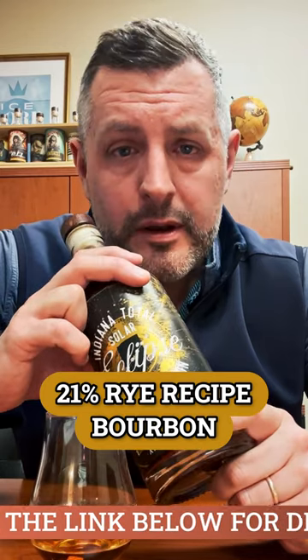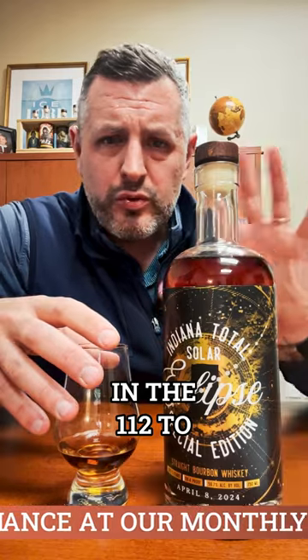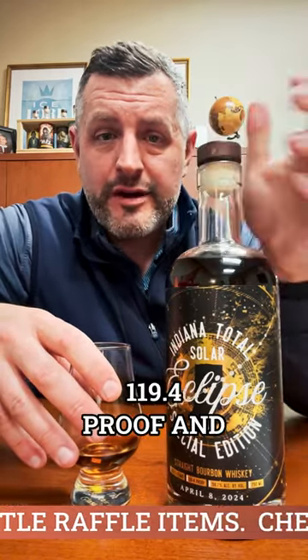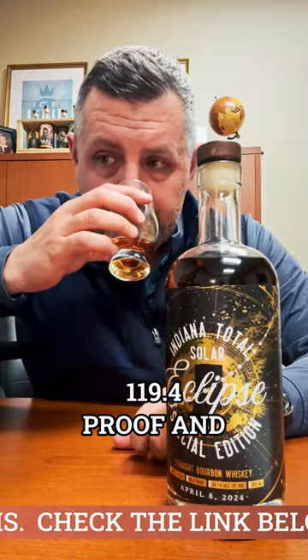It's MGP, a 21% rye recipe bourbon, a single barrel, bottled non-chill filtered at cask strength — 119.4 proof, which is pretty big for this mash bill. Usually they're in the 112 to 115 range, so I was really glad this came out at 119.4 proof. It's massive.